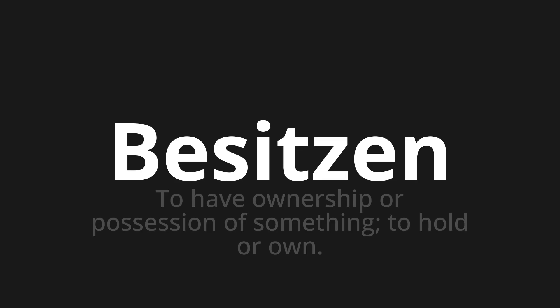Welcome to How to Pronounce. In today's video, we'll be focusing on a new word that you might find challenging or intriguing. So let's dive into today's word, which means to have ownership or possession of something; to hold or own.